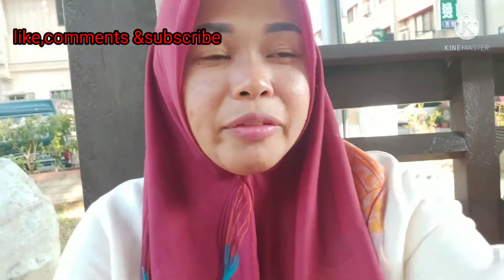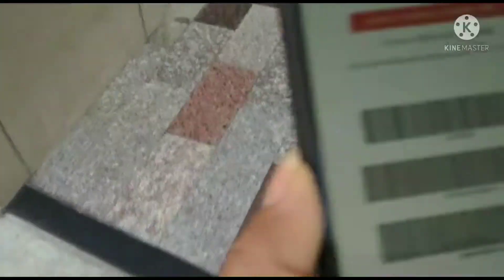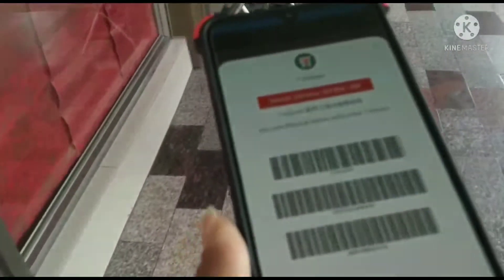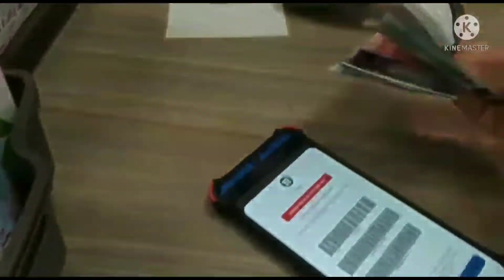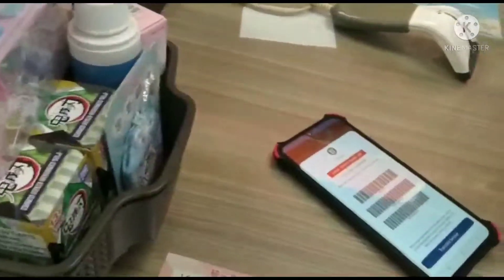Kita langsung ke 7-Eleven ya. Terserah kalian mau saldo berapa, itu langsung kursnya tergantung hari ini berapa. Nanti kita pakai barcode saja teman-teman, gampang. Nanti saldonya terisi, kita bisa transfer ke berbagai bank: BRI atau BCA, bank apapun yang di Indonesia. Biayanya agak murah, kalau BCA kemarin Rp10.000. Kita dapat barcode, kita langsung bayar ke kasir ya teman-teman.